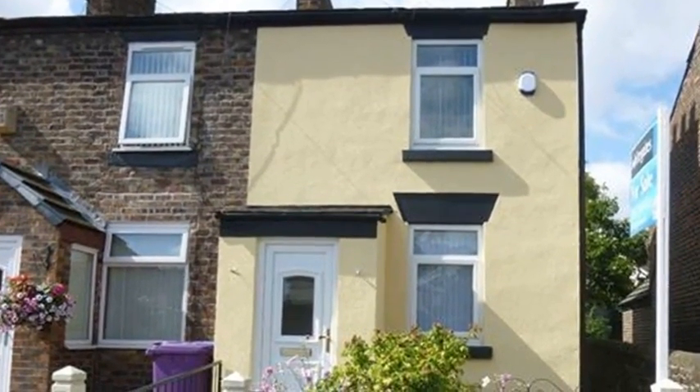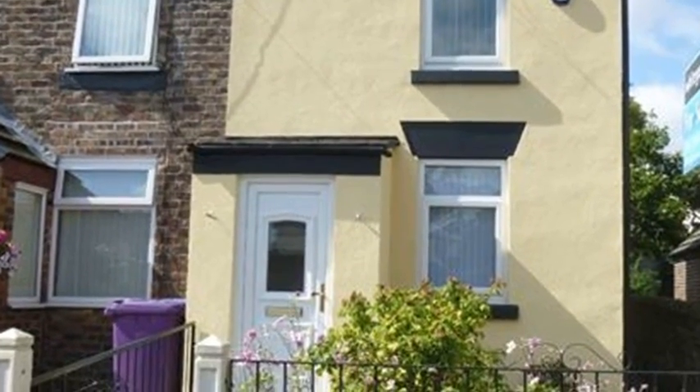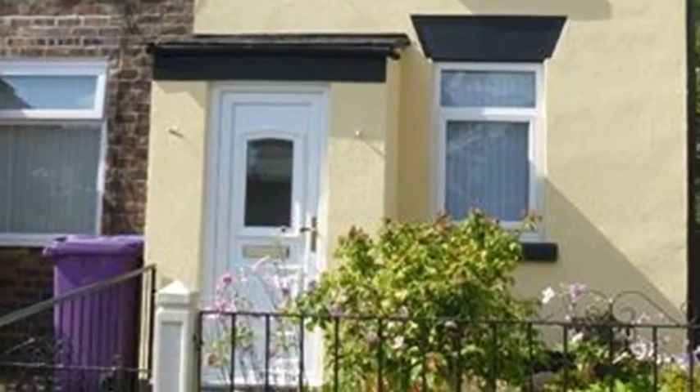Situated in Liverpool is this beautiful two-bedroom cottage, which is minutes' walk away from West Derby Village, with its shops, bars, eateries and churches.